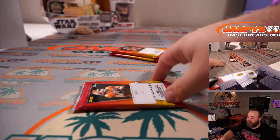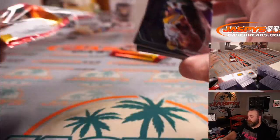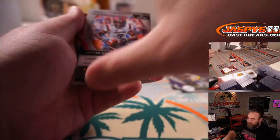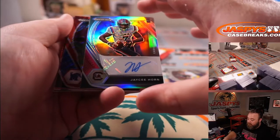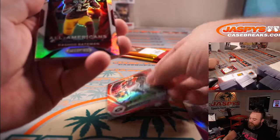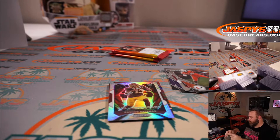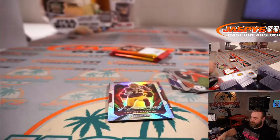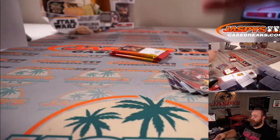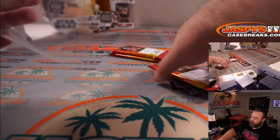Next up is Steve with pack number three. Good luck, Steve. Let's go three for three with Lawrence, this one being an auto. It's not him, but it's JC Horn — very nice. That guy's really good, Joe Horn's son. Kenneth Gainwell red wave, and Todd Gurley red out of 2/99, and Rashad Bateman All-American silver. There you go, Steve. Thank you very much.